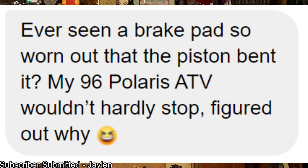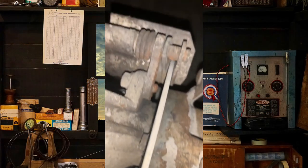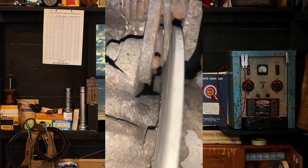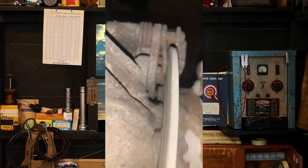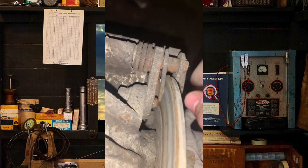And this one was sent in by a subscriber. Can't say I've seen this before. I'm gonna assume that's why it barely stopped.